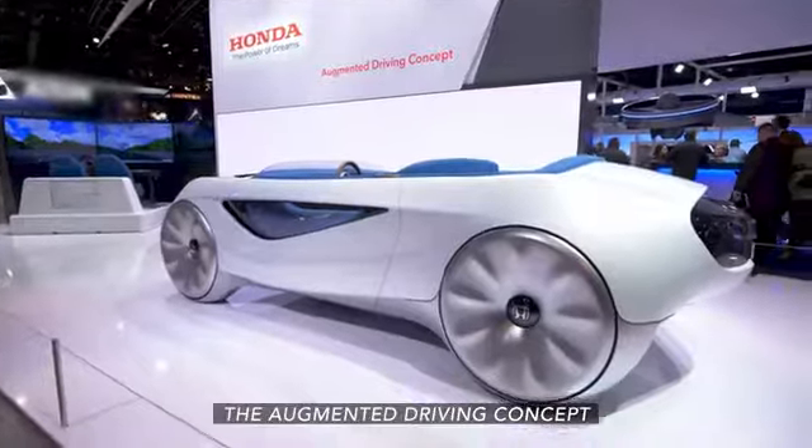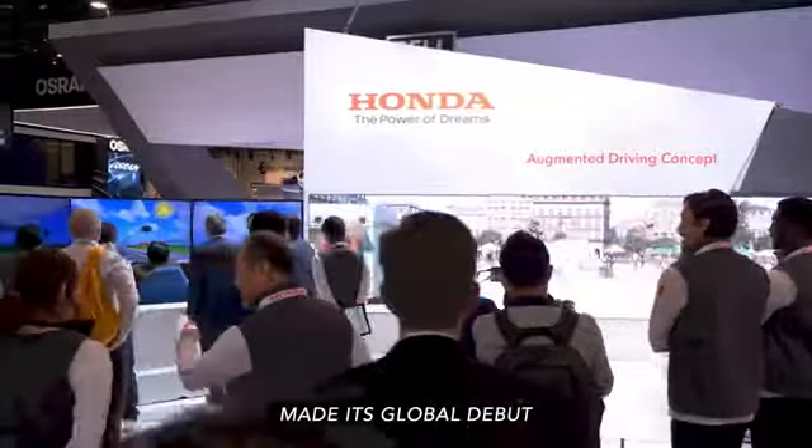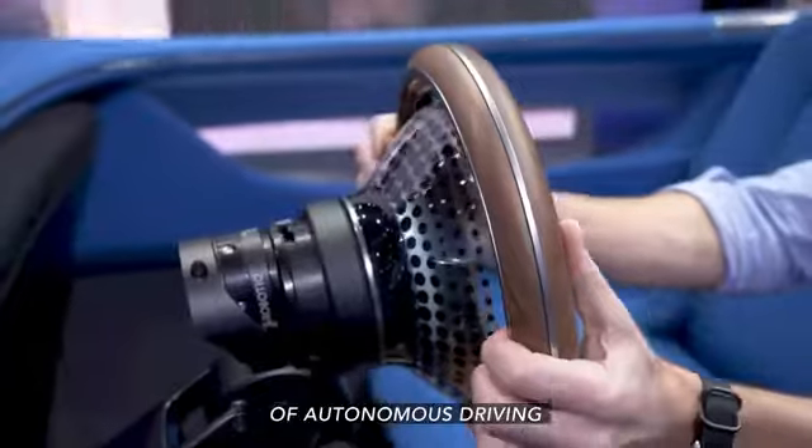The augmented driving concept made its global debut and showed us the future of autonomous driving. No hands.